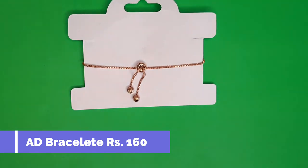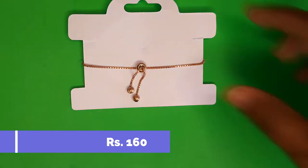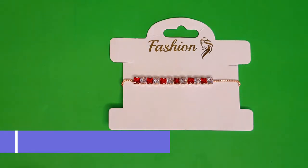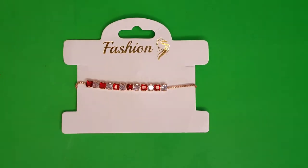It's an AD bracelet available in three colors. What we see here is the white and red stone combination, priced at only 160 rupees. Take a screenshot and send it to the WhatsApp number provided in the title of the video.